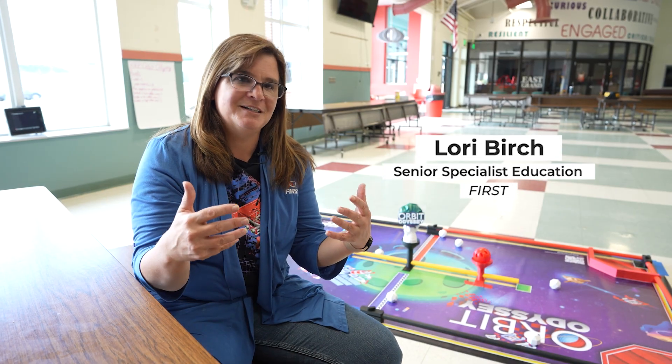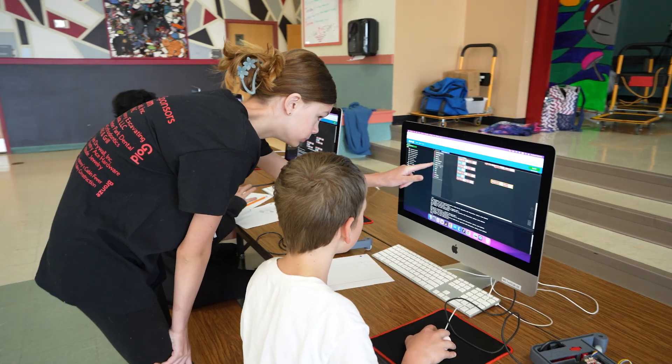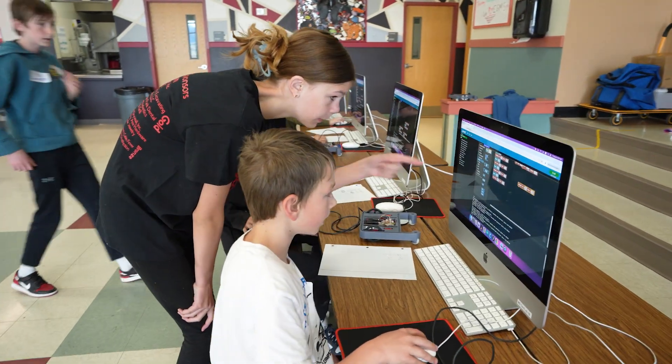Now they're on the FIRST Tech Challenge team. Actually getting to see that growth throughout the entire year of the kids themselves, and now they get to become leaders for the students using XRPs.